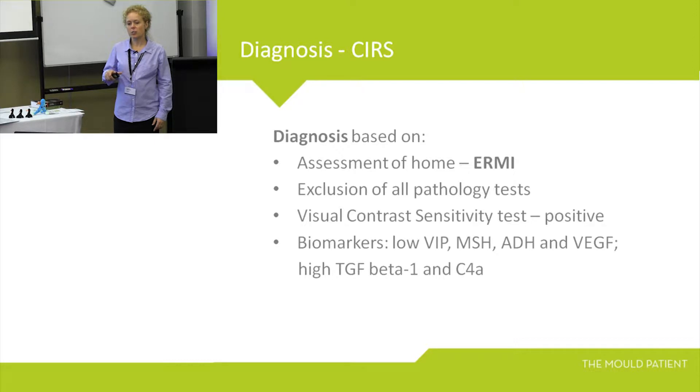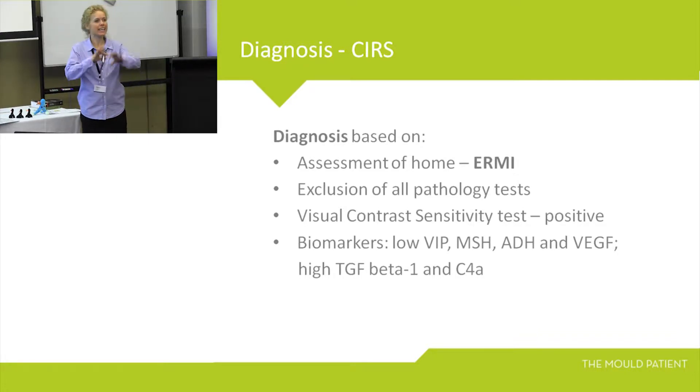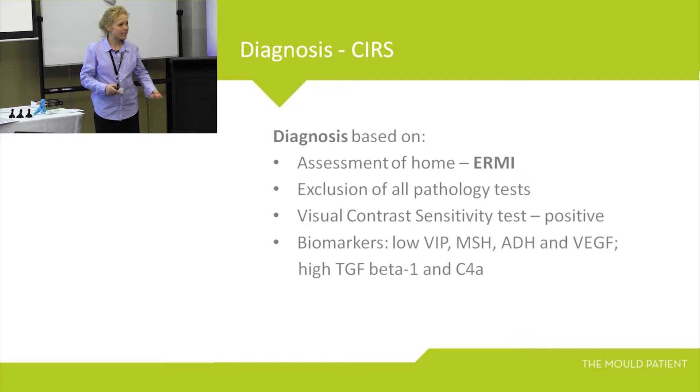Shoemaker's research showed the diagnosis is based on assessment of the home. This is where I come in. ERMI — Environmental Relative Mould Index — was developed by the US EPA. It is a collection of a dust sample, checking for over 200 microorganisms within the dust. It is one of the most effective ways to determine mould, fungi, and bacteria. We know it's not one fungi causing the illness — it's a chemical stew of bacteria, fungi, and all their byproducts.